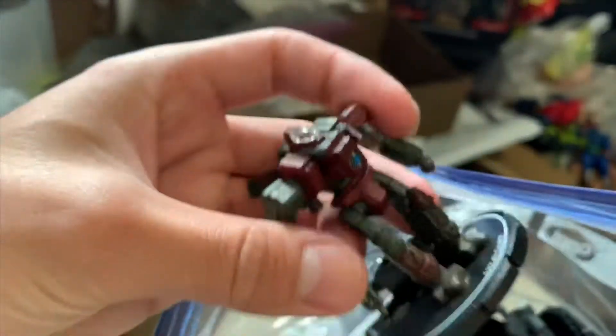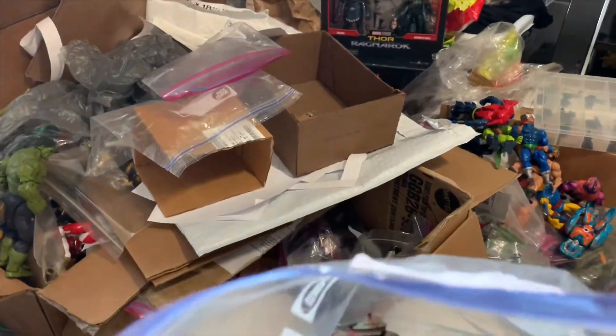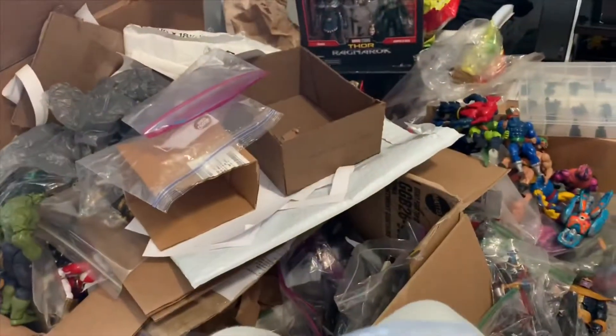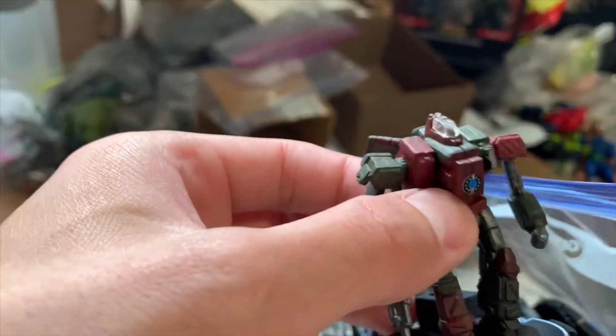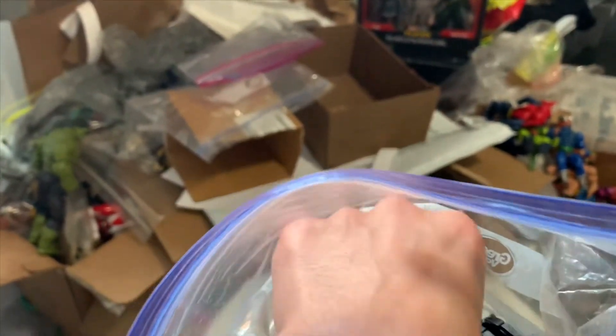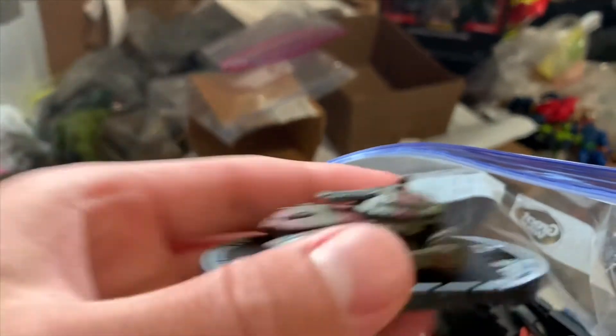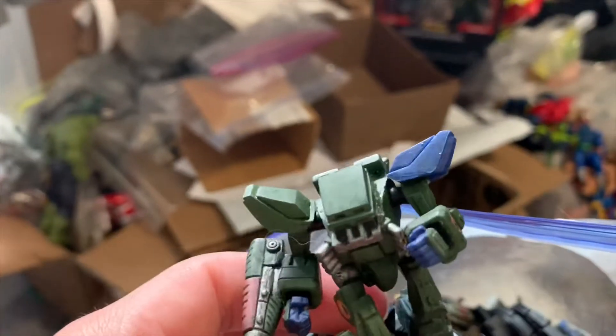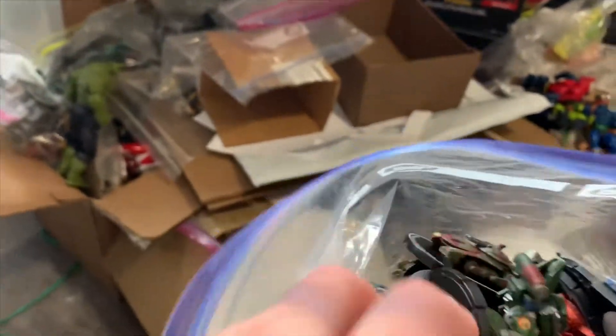If you have the opportunity to look out for miniature figures — like HeroClix, Dungeons and Dragons, Warhammer, MechWarriors, and so forth — and you can find a good bundle cheap, I suggest you buy them. It'll be worth your while, because some of these individual figures are worth around $30.